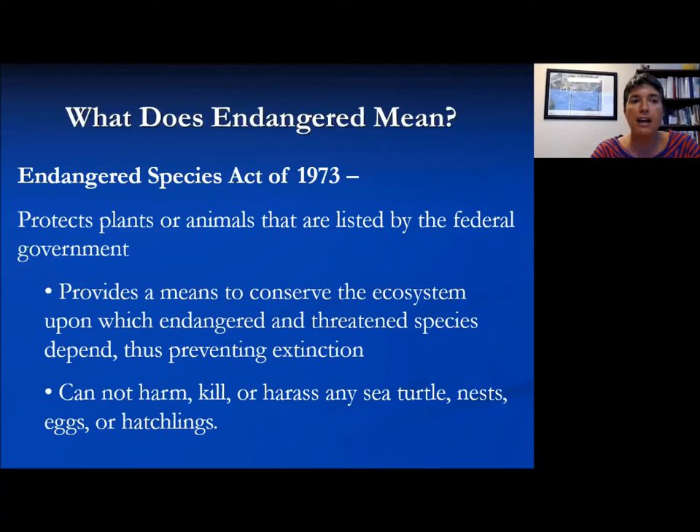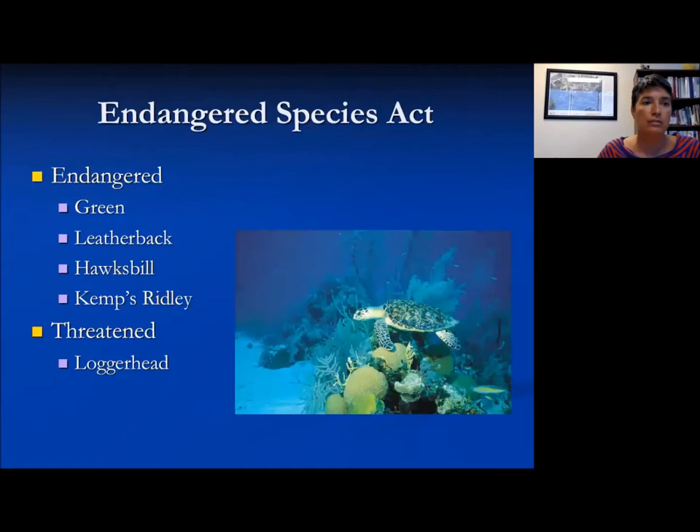These animals are protected today — they were listed under the Endangered Species Act. Through biological assessment, these animals were determined to be in peril, so there are efforts to conserve the ecosystem they live in and to control any take. You're not allowed to harm, kill, or harass sea turtles intentionally, and you can be convicted if found to do so.